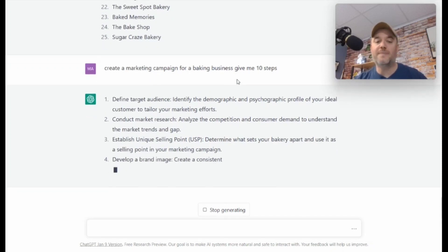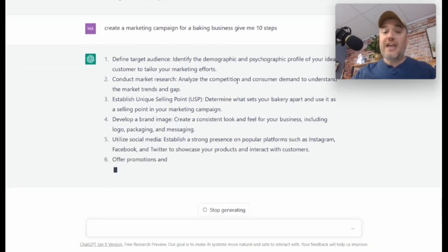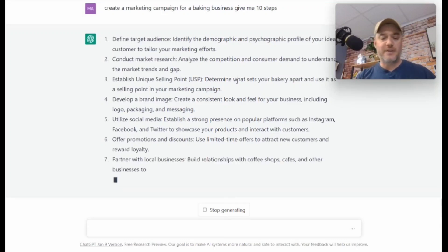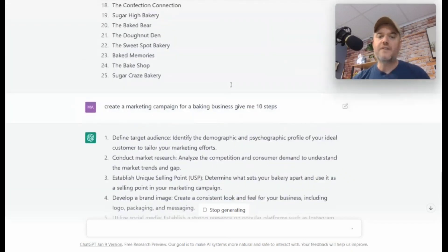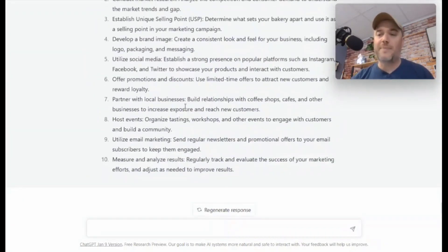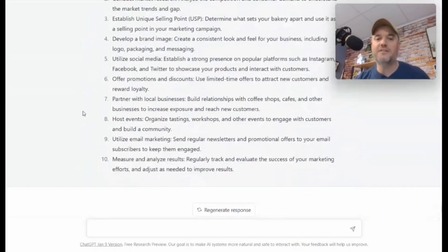ChatGPT is now your personal marketing genius. You can use ChatGPT for literally any type of food business in almost an infinite number of ways — instantaneously giving you a lot of understanding about scaling recipes, finding a specific marketing plan, what you need to get up and running, a business name, and even creating website domain name ideas.